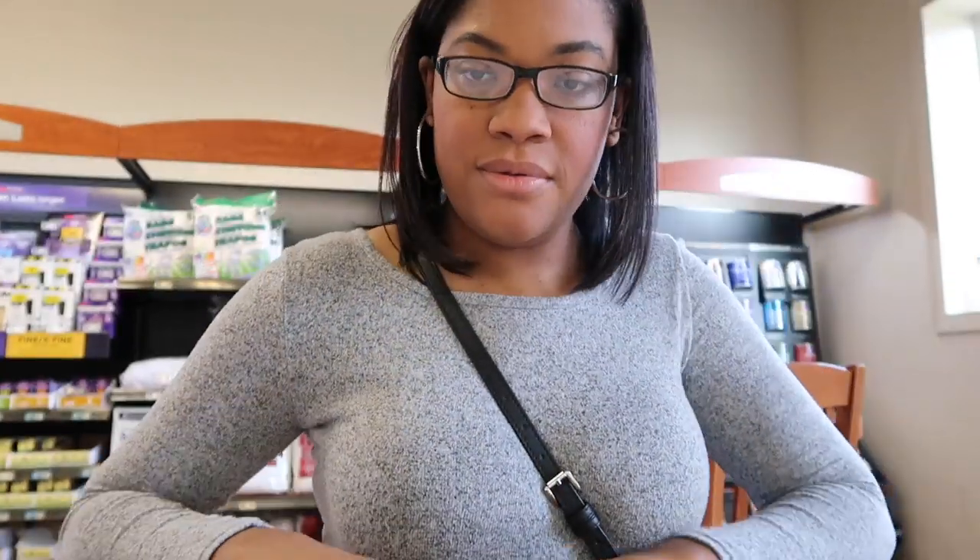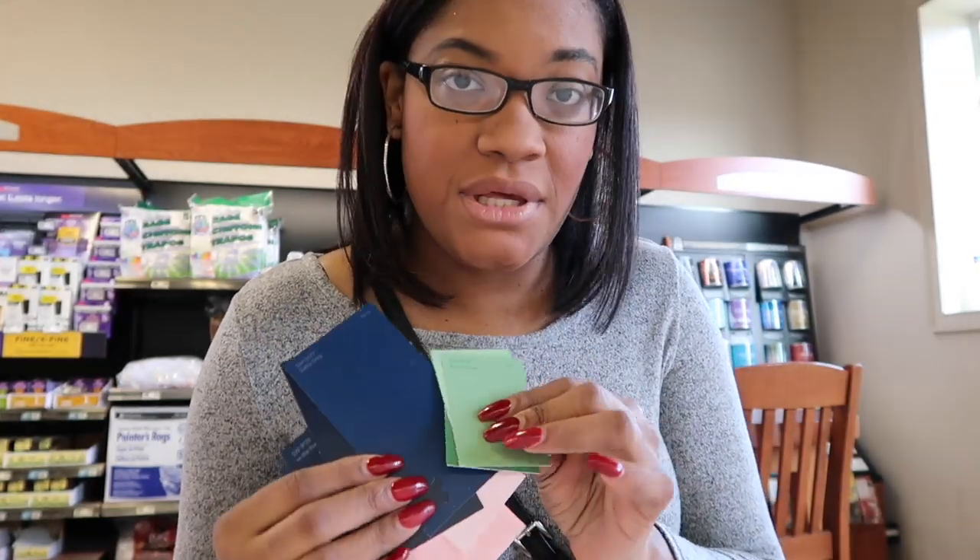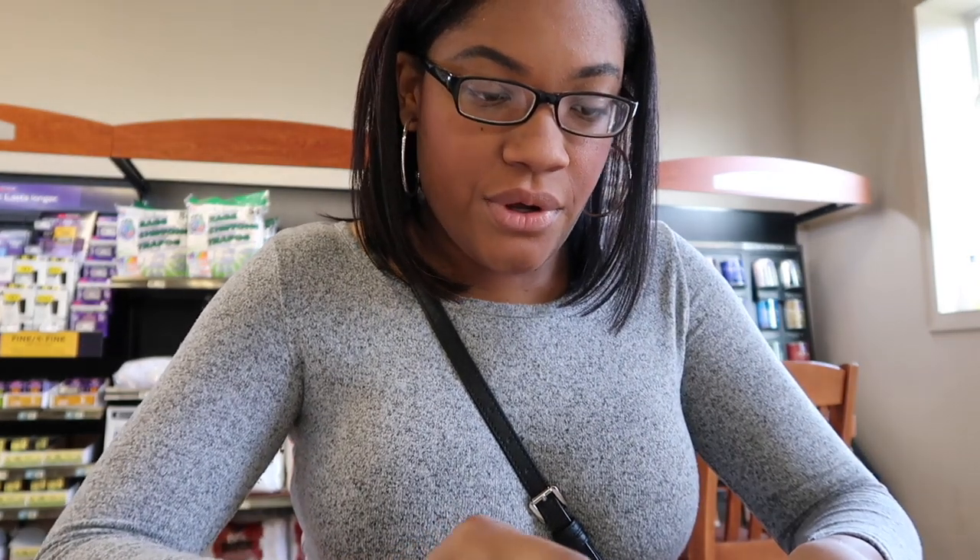All right, so these are the ones I had at home from the paint chart. We've got Brocca Flower, which I love, love, love — so I definitely know we're getting this one.